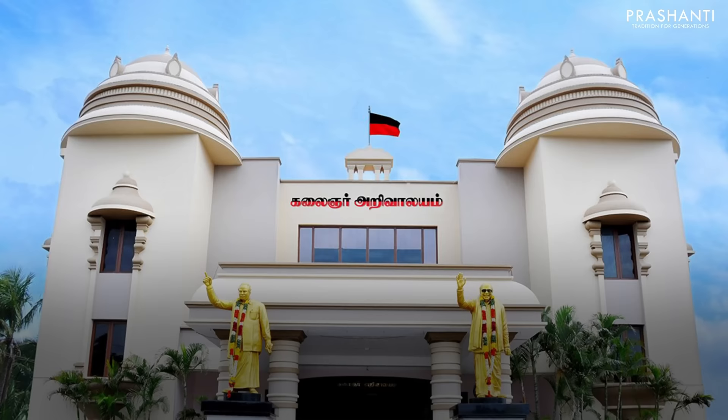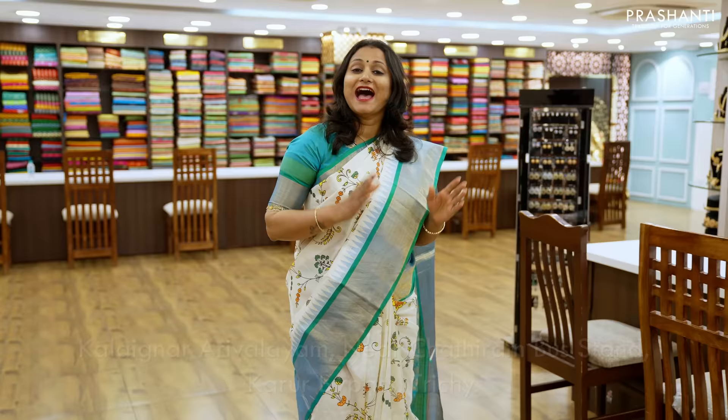Prasanthi Saree Trails Edition 6, Namma Truchila, May Maasam 5th, 6th and 7th — Kalinyar Arivala, Mika Brahmandama — and it's going to be a saree exhibition like you've never experienced before.